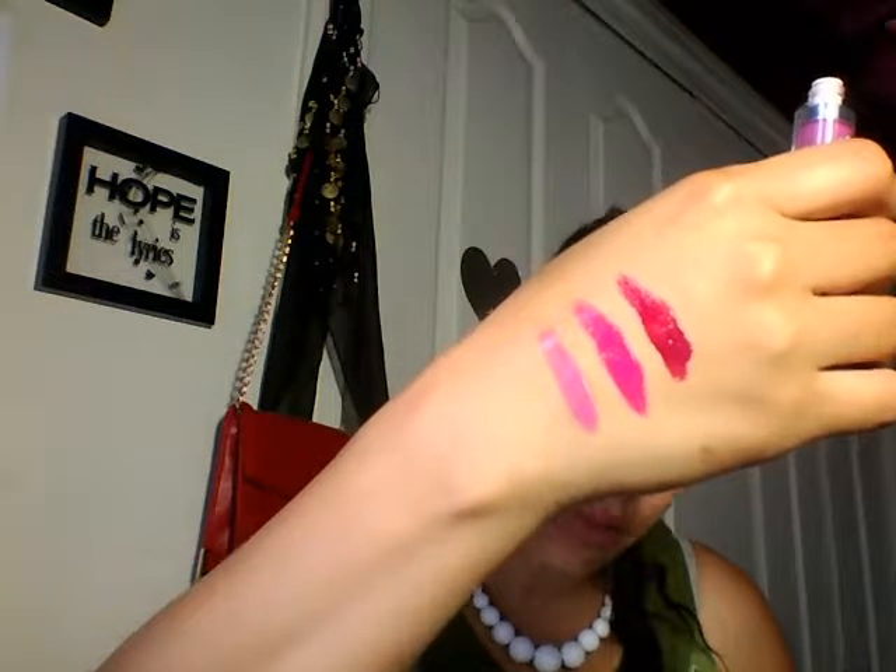The last one but not least is 'Street Queen' — that's a nice name. I like the brush on this one and I'll show you why: it's flat, and it's round on the tip, so it's easy to apply and gets into the little curves of your lips. It really helps you get that precise application.